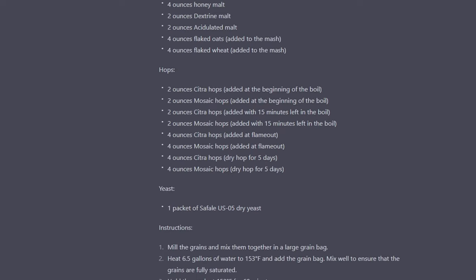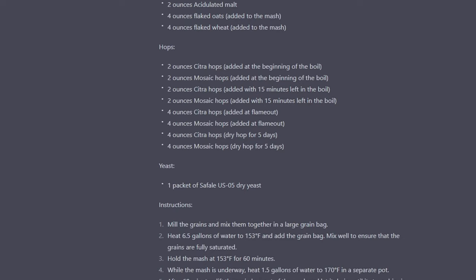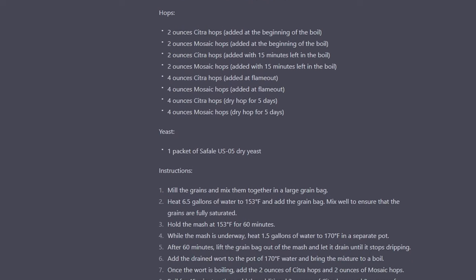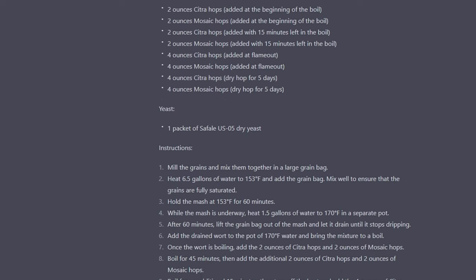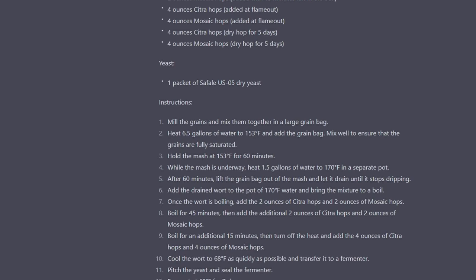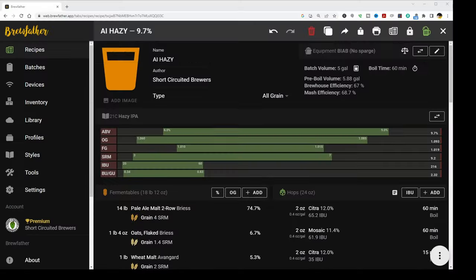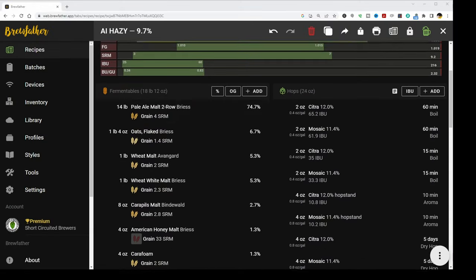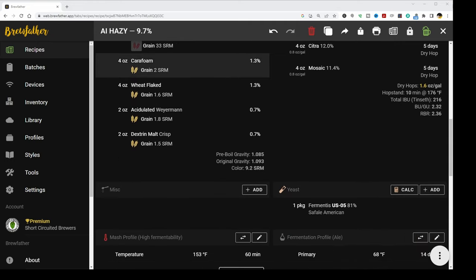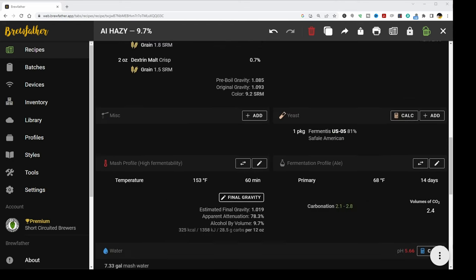For the hops, the initial recipe was pretty overboard, in my opinion. Over time using the ChatGPT system, I've noticed it's switched around with different hops. For this particular session today, it seemed fixated on Citra and Mosaic — that was pretty much the only thing it was putting in the recipe. So I got the first results back, put it into Brewfather, and it was way off. I mean, it completely missed the style guidelines for a hazy IPA.